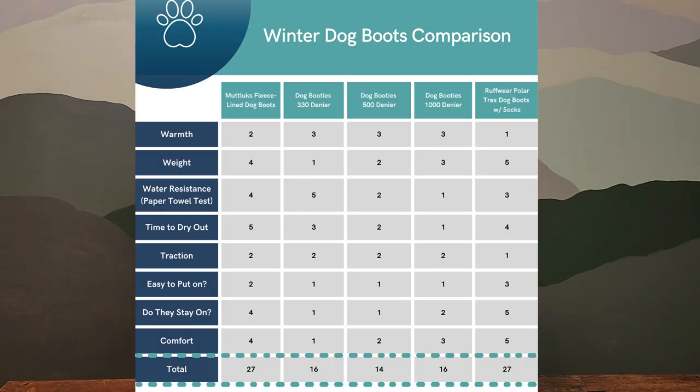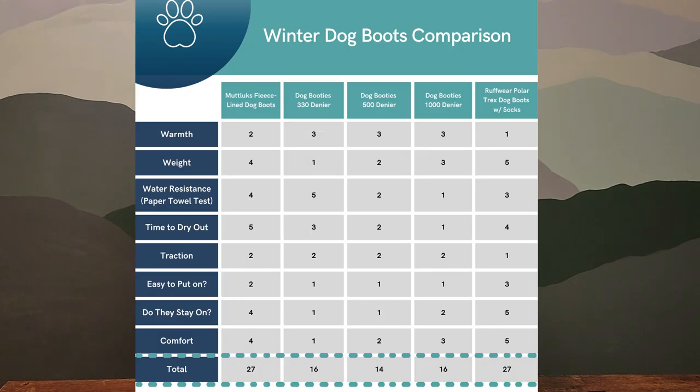When I tallied up all the scores — where 1 was the best performer and 5 was the worst — the 500 denier dog booty scored 14, the 330 denier and 1000 denier both scored 16, and the Mutlucks and Ruffwear Polar Trex both scored 27. They're pretty similar to each other. If you really want something with more sole, more protection, and more warmth, go ahead and grab those Polar Trex dog boots or the Mutlucks. But you can probably get away just fine with dogbooties.com — there's a reason sled dogs are wearing them.